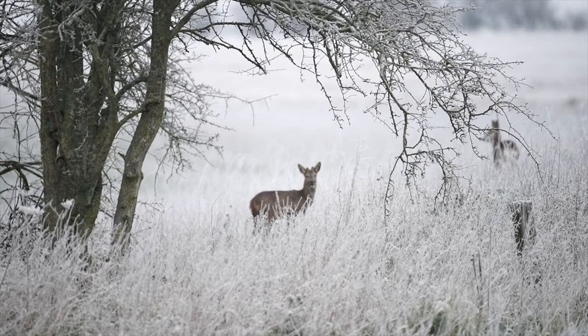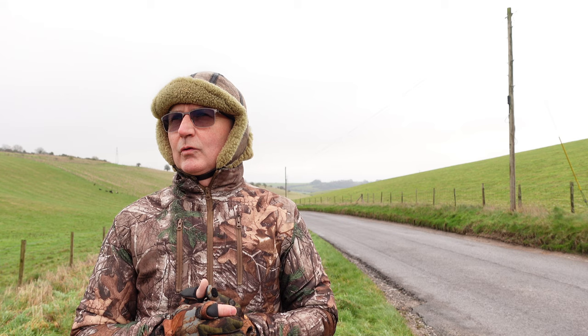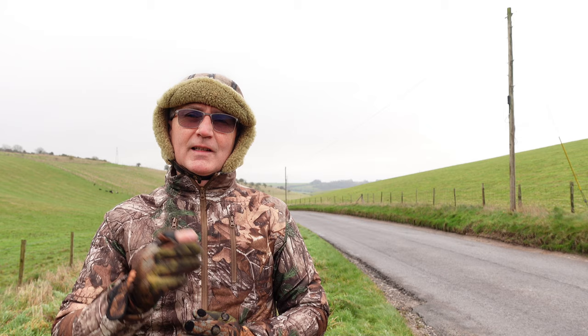Anyway, the reason we're here is I noticed on the way home from that vlog that there was a very nice tree - I think it's a rowan tree. It's covered in berries. So I thought perhaps I'll try and stake that tree out and see what happens. So indeed, yesterday I turned up and photographed all my shots from the rear of the car.